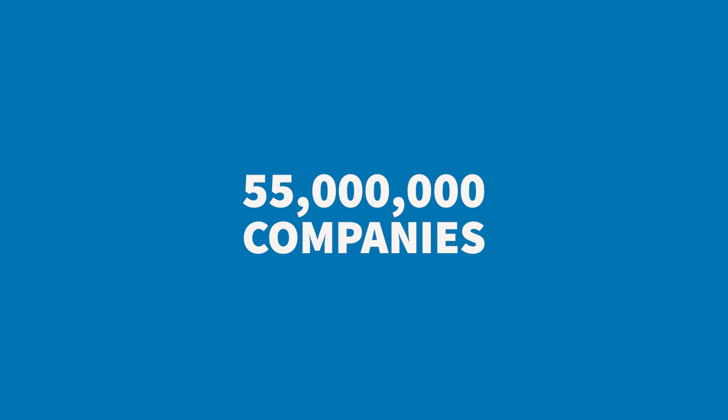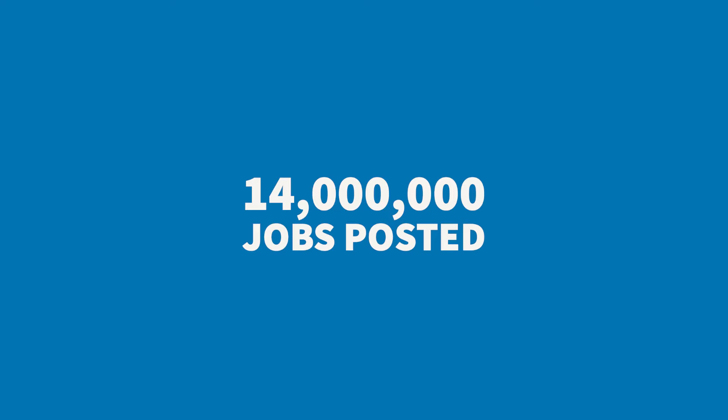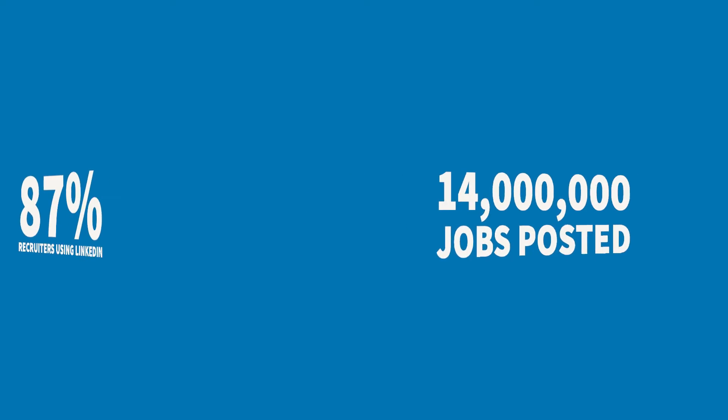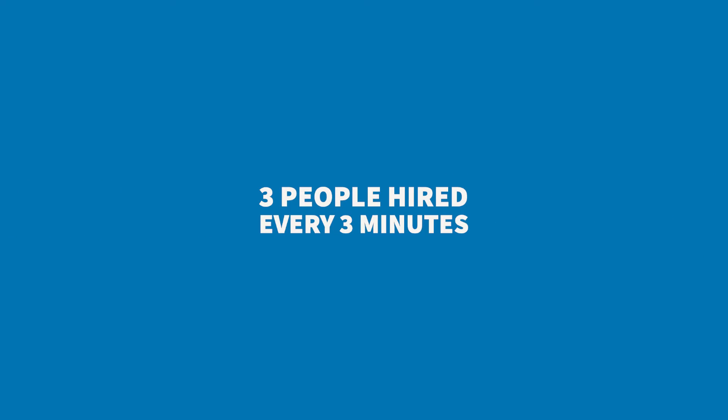Hey guys, it's Jennifer Herrett from the College of Liberal Arts Career Services and I'm here to talk to you a little bit about LinkedIn. Did you know that there are over 55 million companies utilizing LinkedIn and over 14 million jobs are posted currently? Did you also know that 87% of recruiters utilize LinkedIn? That means there are three people hired through LinkedIn every three minutes.